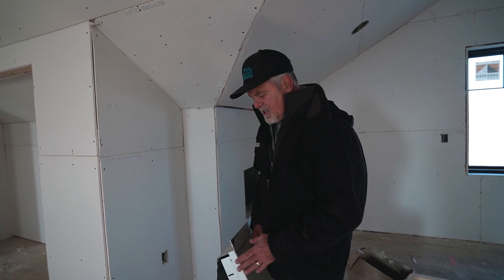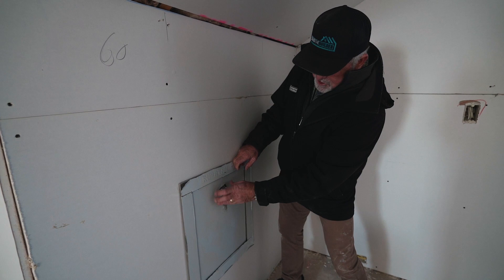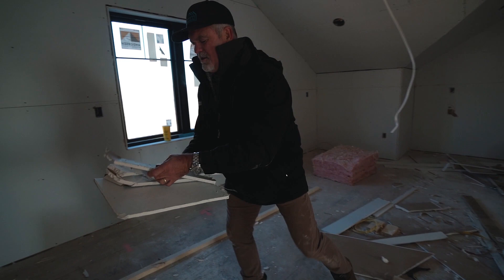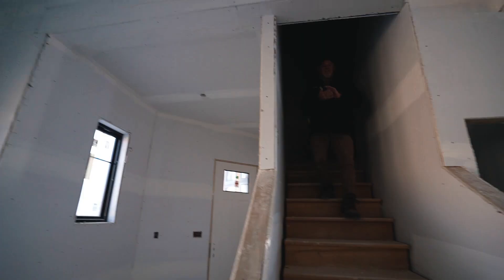I want to show you the trash chute since we're up in Flair's man cave - I'm real excited about this, I know it's going to be widely used and well received. Here's the door again - I've been trying to protect it. We've got all the metal tin flashing put in. Once we get it all drywalled it'll sit nice and flush, and you open it up. Let me throw some drywall down there and see how she performs. Watch out below. I think it worked.